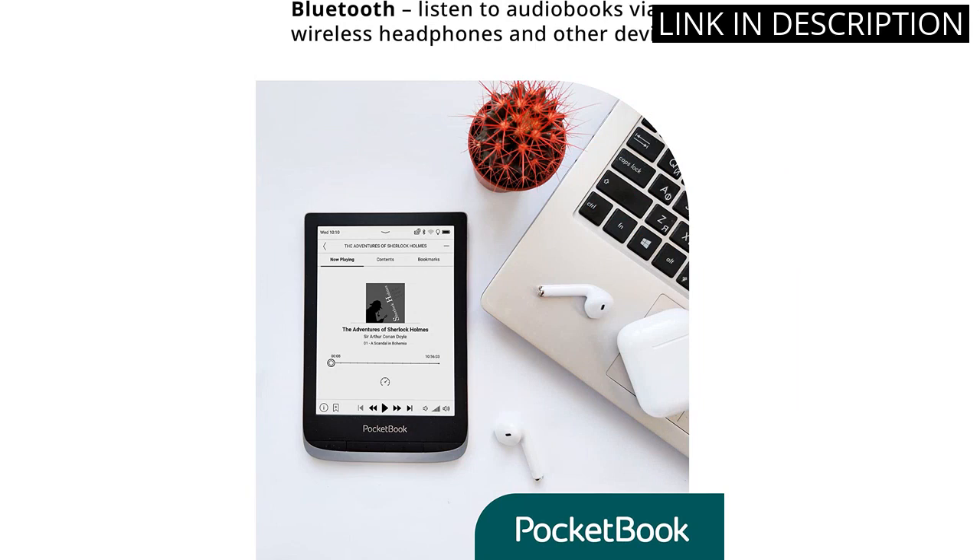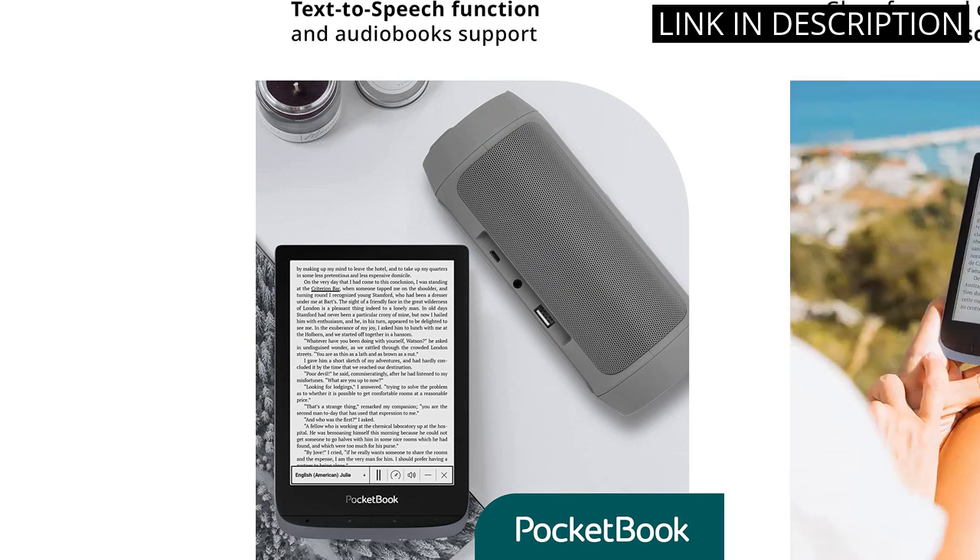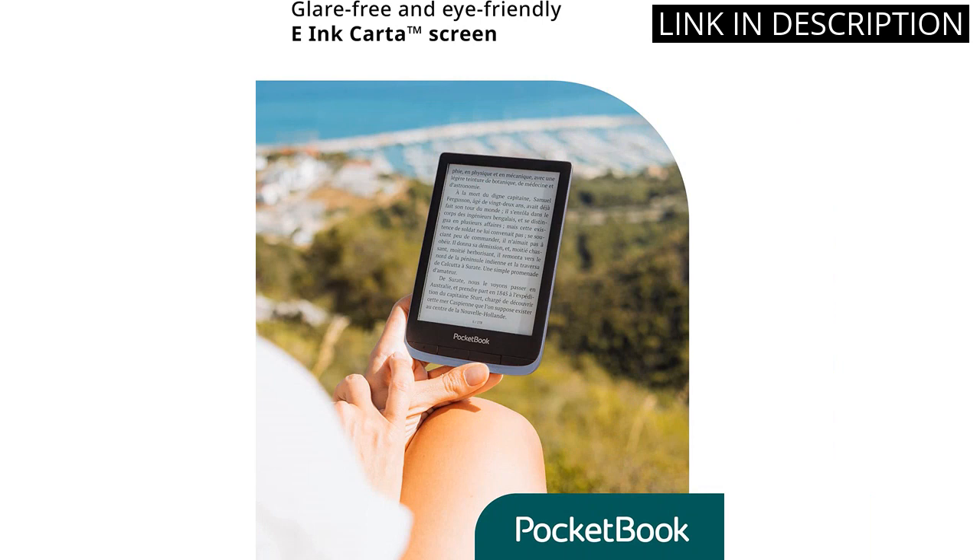The audio output and Bluetooth function is also really useful for listening to audiobooks. The smart light is adjustable, so I can adjust it to suit the lighting environment. Finally, the IPX8 waterproof rating is a great bonus, as it means I can read in the bath or by the pool without worrying about damaging the device. Highly recommended.